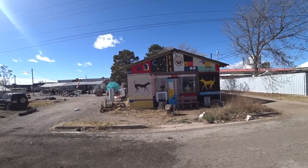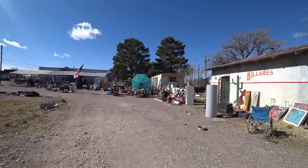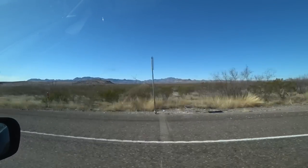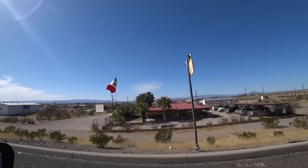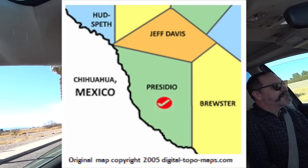It's basically a junkyard dump — we'll see what you can find in here. So right now we are in a town called Presidio, which is a border community right next to Mexico. On the other side of the Rio Grande is a town called Ojinaga, and I imagine Ojinaga is bigger than Presidio. But this is what a border town looks like.